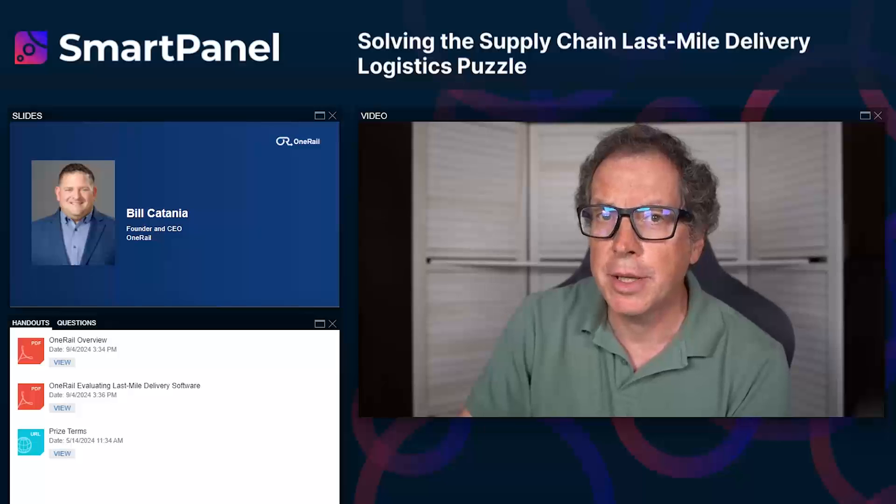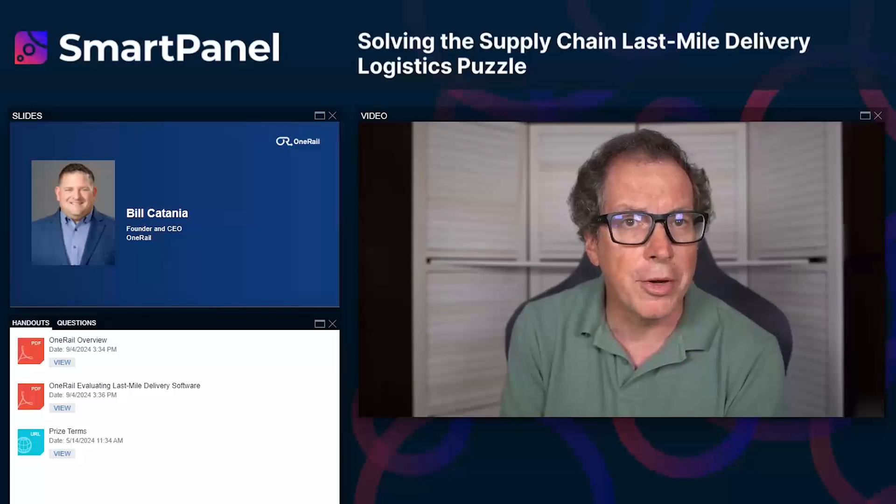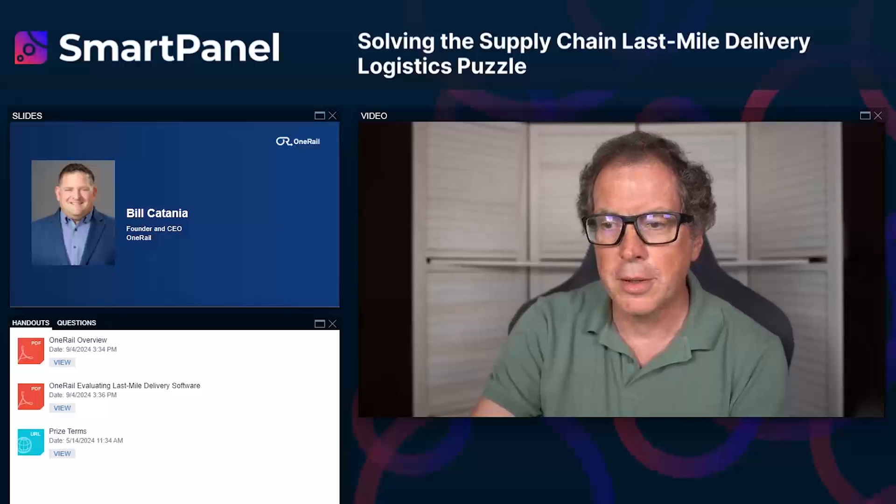Our guest today is One Rail founder and CEO Bill Catania — a startup entrepreneur focused on developing real-time technology networks. One Rail is a leading omnichannel fulfillment solution pairing best-in-class software with logistics as a service, dedicated to providing dependability and speed. They have a real-time connected network of 12 million drivers. Bill also founded digital coupon pioneer M.Network, the first point-of-sale-to-cloud transaction engine powering real-time redemption of digital coupons in grocery checkouts throughout North America.